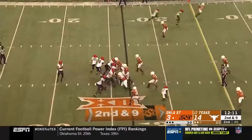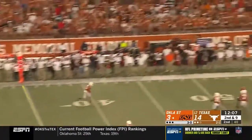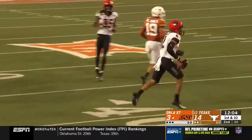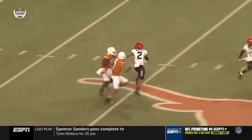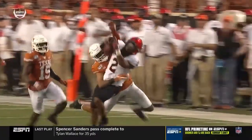Second-and-nine, play action. Sanders has a lot of time and he'll launch it downfield. Wallace — who does what he does — comes back, beats two defenders, and makes a catch inside the Texas 40. They have him double-teamed, trying to keep two defenders on him, and he outruns them and then goes up and makes the play in traffic.